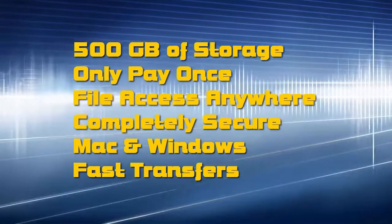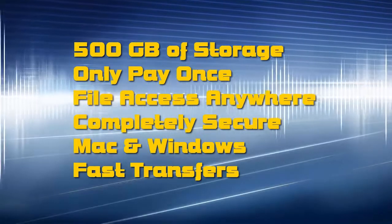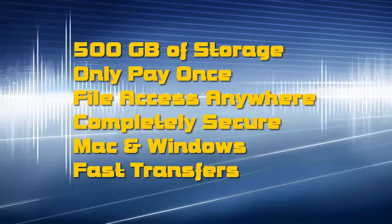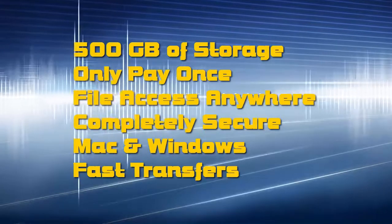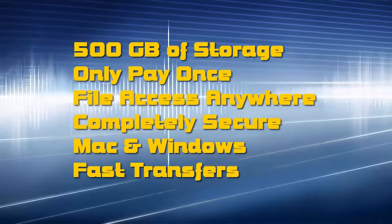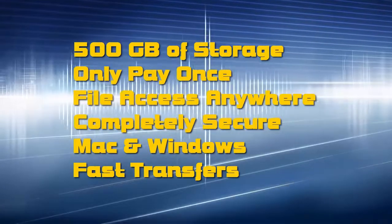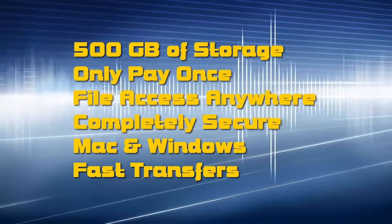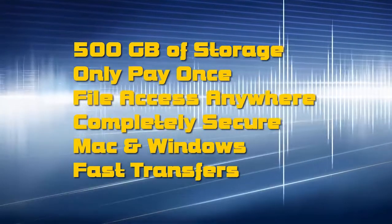It's 100% automated — you set up your backup and it runs itself. It doesn't need to be complicated. Our easy-to-use interface means you don't need to be a computer expert in any way, shape, or form. It's completely secure with military-grade encryption to keep your files safe.